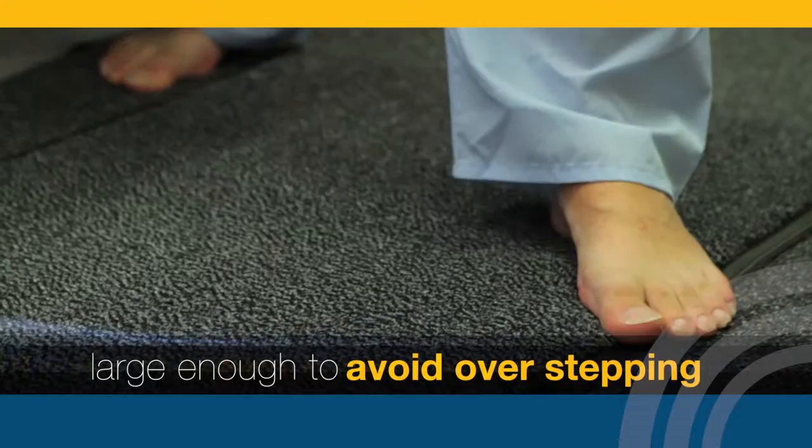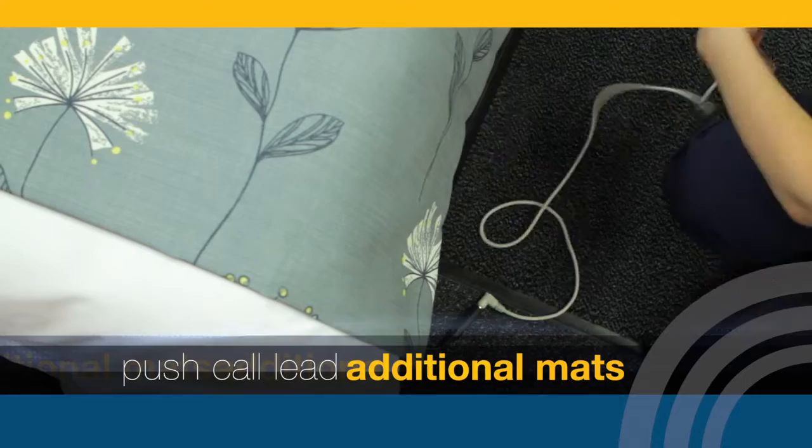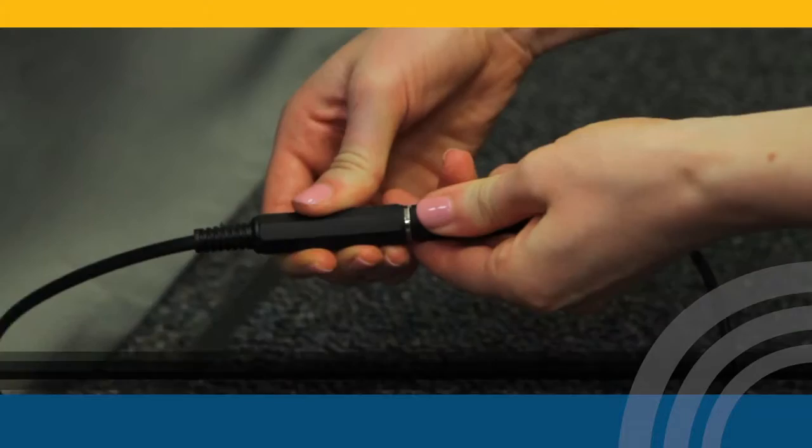Once in place, the mat is large enough to ensure there will be no overstepping. The deluxe Alertomat has a unique feature which allows a push call lead or additional Alertomats to be plugged in.